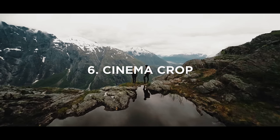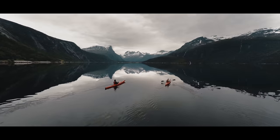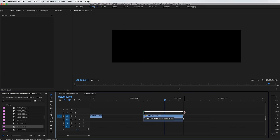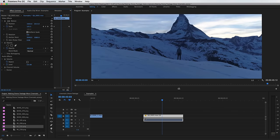And number six: add some cinema crop bars — black bars, anamorphic crop, cinemascope, whatever you wanna call it. Add that in and it just makes things a lot more cinematic looking. It's super easy to do. You can either download a PNG and add it on top, or just change the sequence settings to an anamorphic crop and you're ready to go.